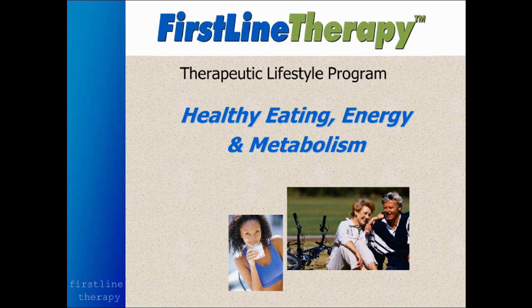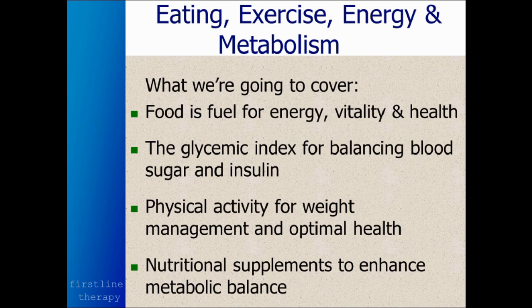Hello, this is Dr. Mark Baxter. Thank you for joining me for this webinar on healthy eating, energy, and metabolism. Today we're going to cover food as fuel for energy, the glycemic index for balancing blood sugar and insulin, physical activity for weight management and optimal health, and nutritional supplements to enhance metabolic balance. We'll give you specific information to address each of these aspects and how they relate to your overall health, body composition, and weight.